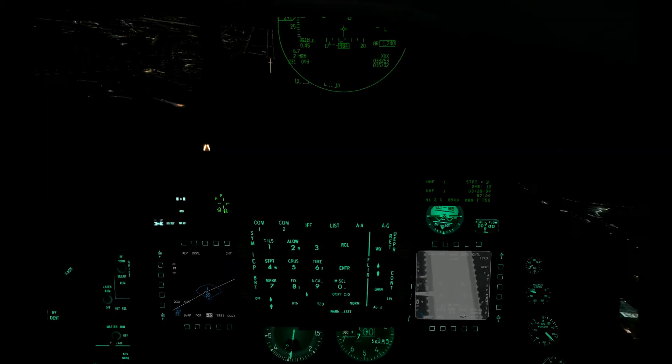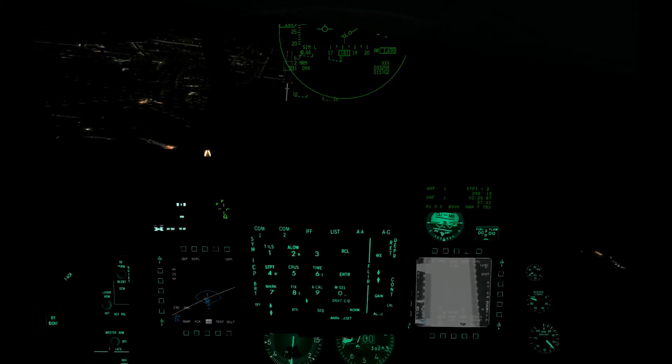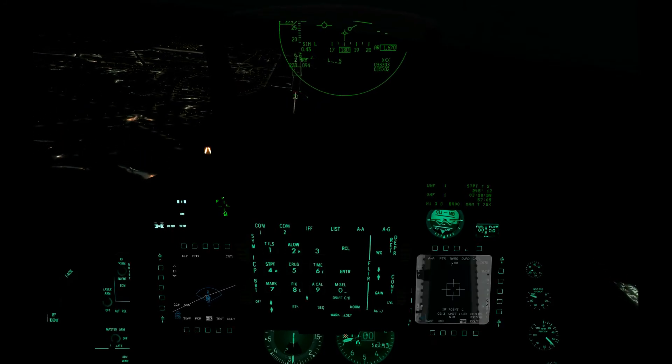Serpent 11, descend to 4000, maintain 250 knots, turn left heading 360, vectors to left heading 28, runway 18. Serpent 12, Serpent 14.